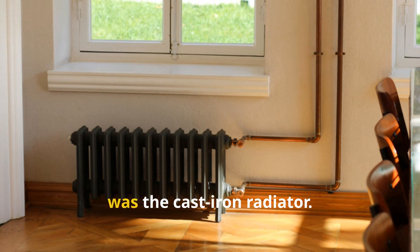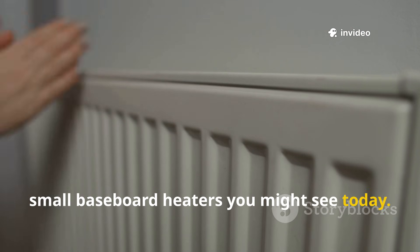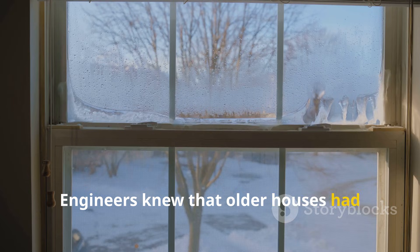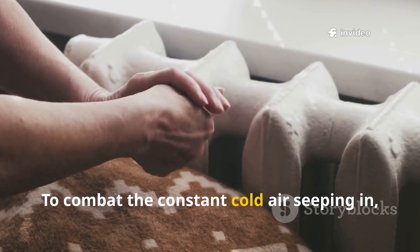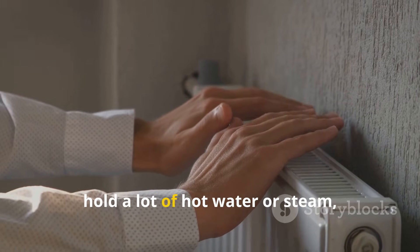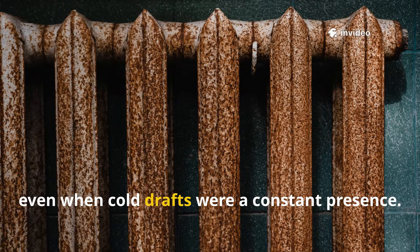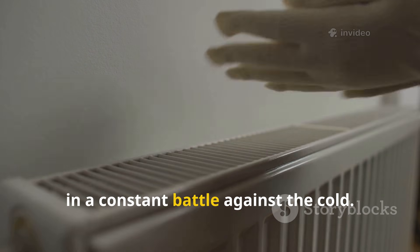The heart of many of these older homes was the cast-iron radiator. These weren't the sleek, small baseboard heaters you might see today. They were massive, heavy, and often ornate pieces of equipment. Their size was intentional. Engineers knew that older houses had single-pane windows and walls with little to no insulation. To combat the constant cold air seeping in, the heating system needed to be oversized. These large radiators were designed to hold a lot of hot water or steam, creating a substantial mass of thermal energy that could radiate steady warmth into a room, even when cold drafts were a constant presence. They were built to be powerful workhorses in a constant battle against the cold.